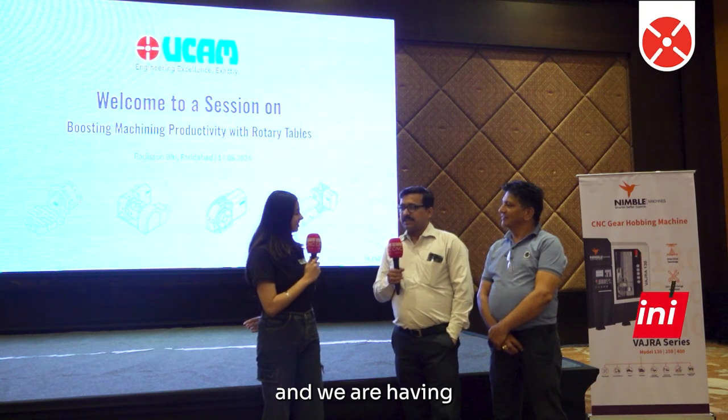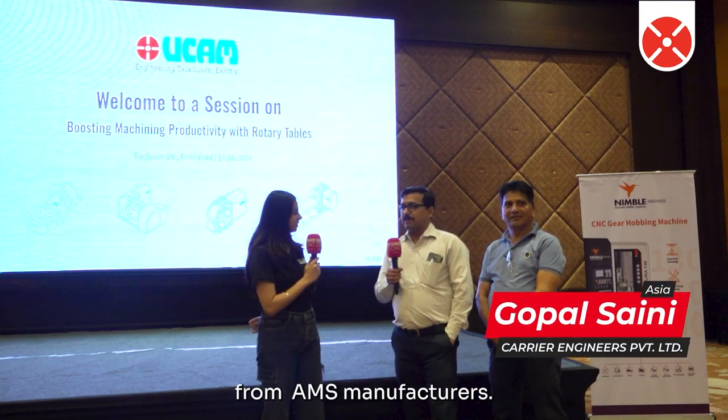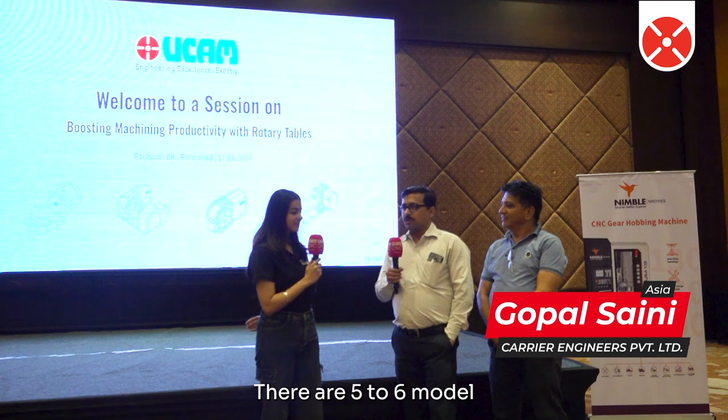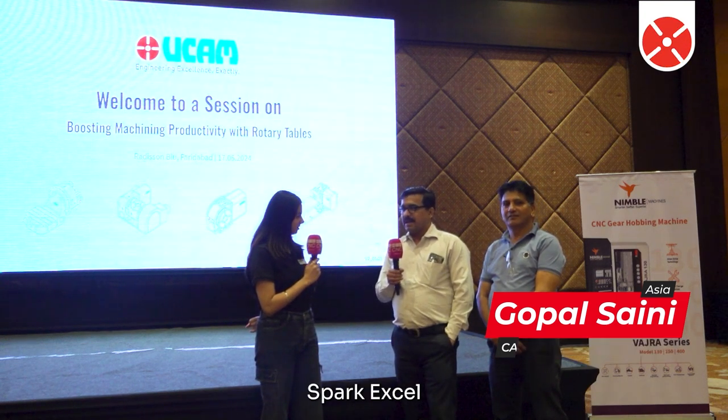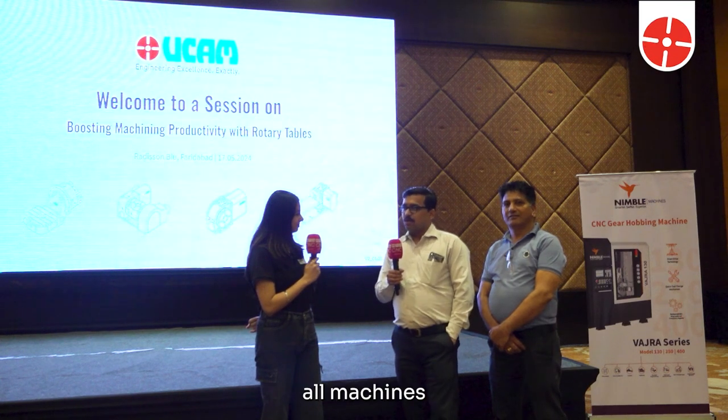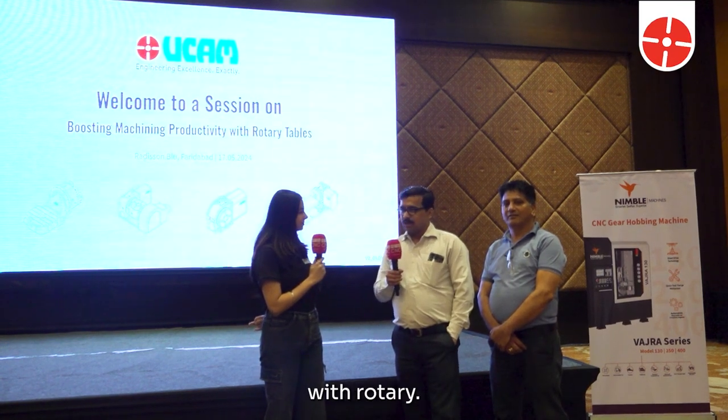We have VMCs from AMS manufacturer. There are five to six models which we are using, starting from Spark, Spark XL, MCV 450, MCV 430. All machines we have with rotary.